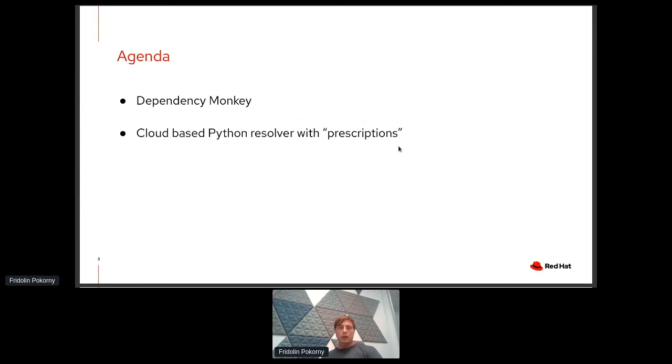In this talk we will have two main topics. The first one is Dependency Monkey and the second one is the cloud-based Python resolver with prescriptions, a feature that the resolver offers. We will talk about a story of how Dependency Monkey found an issue and how the cloud-based resolver was able to resolve dependencies of a Python application without causing troubles to developers, preventing the found issue from appearing in developers' environments.